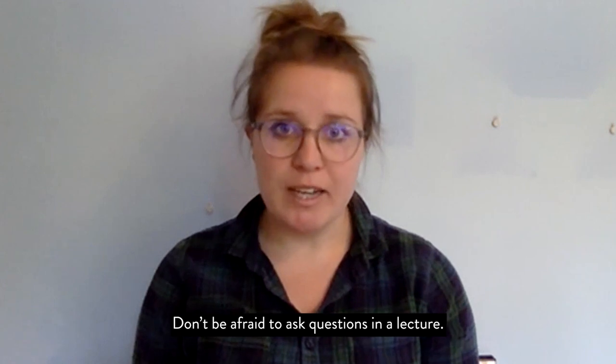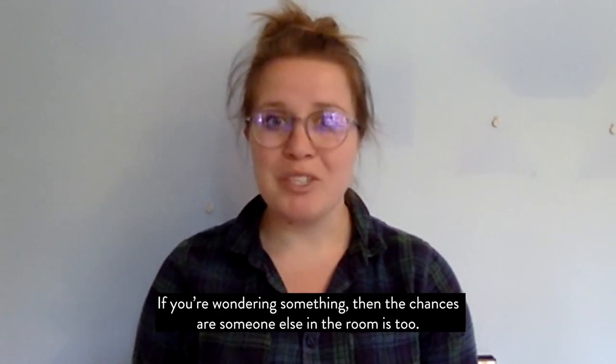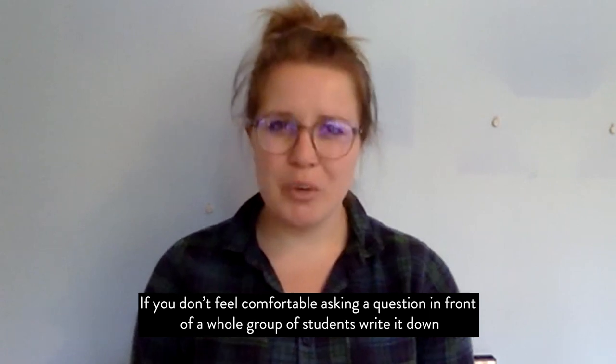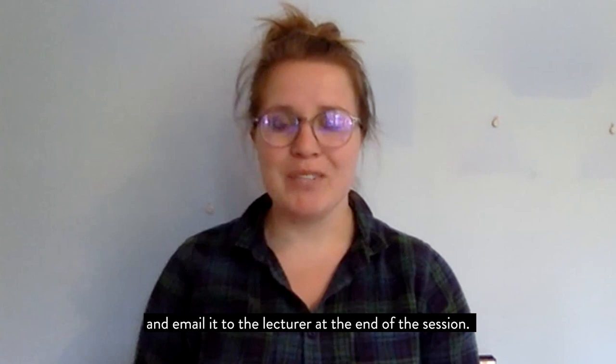Don't be afraid to ask questions in a lecture. If you're wondering something, then the chances are someone else in the room is too. If you don't feel comfortable asking a question in front of the whole group, write it down and email it to the lecturer at the end of the session.